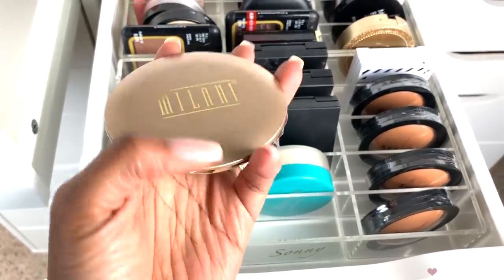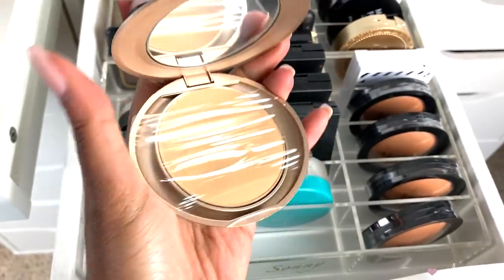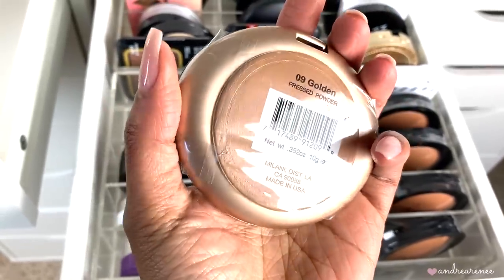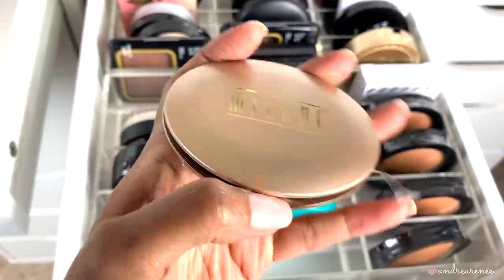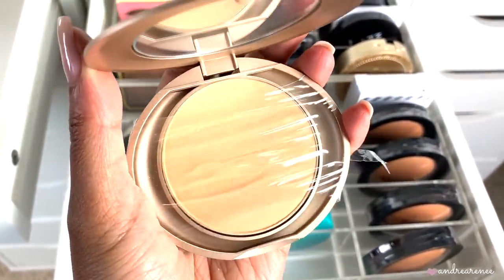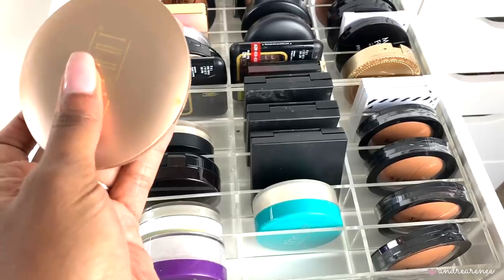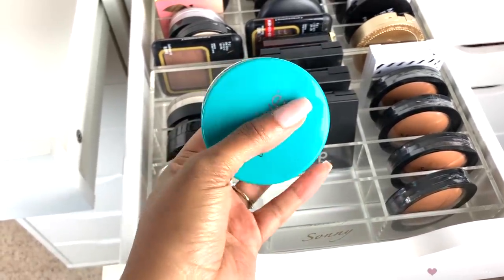Then there's the Milani powder. You guys might remember when I ordered this on Amazon and they sent me the wrong shade — this is in the shade golden. If you think you're this shade and want to use it as an all-over pressed setting powder, let me know and I'll give it to you. It's still wrapped in plastic and I haven't touched it, so I'm putting this one to the side.